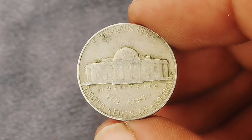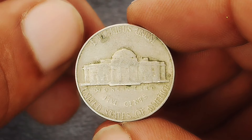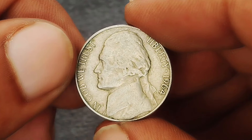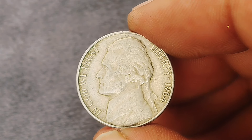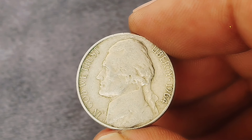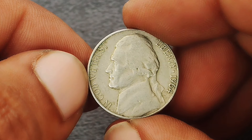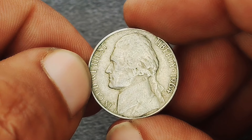The value of a 1964 Jefferson nickel with a D mint mark in very fine condition can vary based on several factors, including demand and overall market conditions. As of now, this coin typically ranges from $400,000. For coins in higher grades such as extra-fine or uncirculated, the value can significantly increase, but even in very fine condition the 1964 D nickel holds its value as a piece of history and a collectible item.